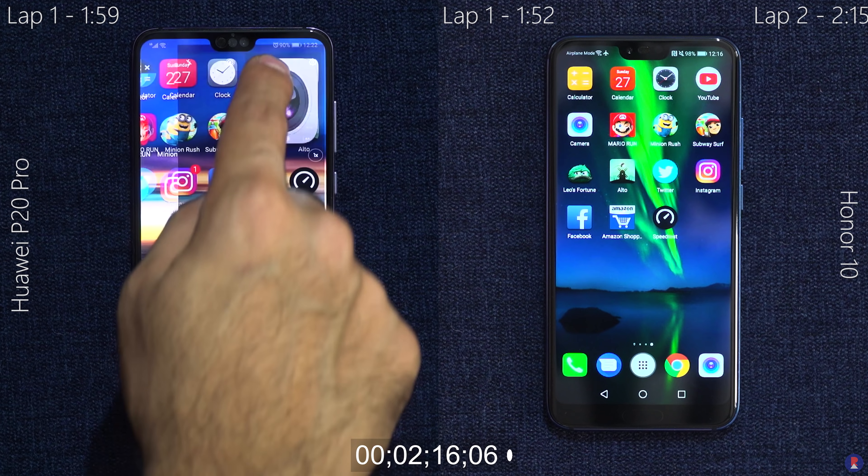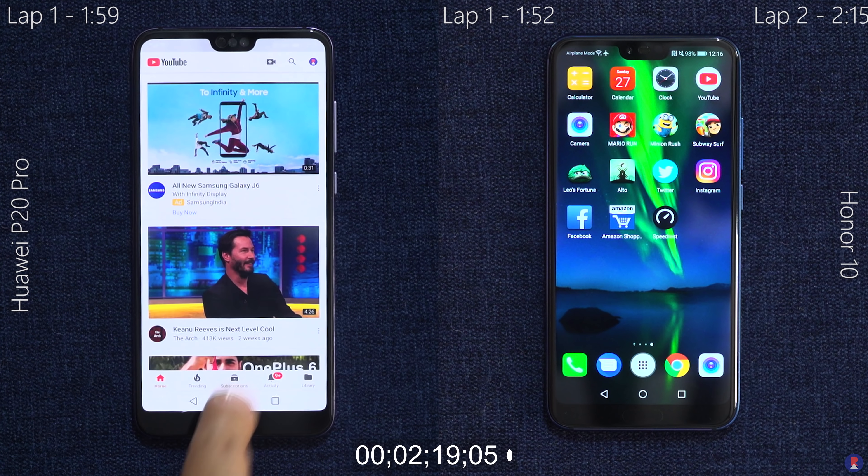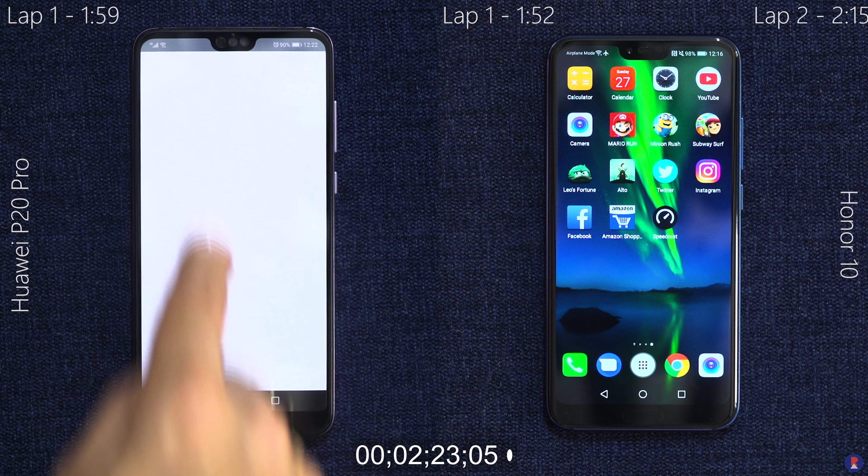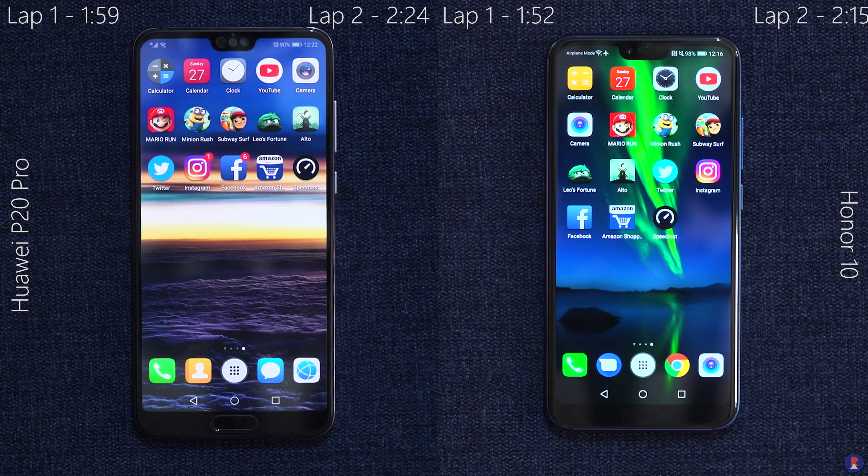The P20 Pro was exceptionally fast in the speed test, but by the time it finished Lap 1, the Honor 10 was already done redrawing the first game. We are launching apps in reverse order to test RAM management, and in previous experience EMUI has been very good at it. The Honor 10 finishes Lap 2 with a total time of 2 minutes and 15 seconds, while the P20 Pro did the same in 2 minutes and 24 seconds — a 9-second difference again primarily caused by the Facebook app.